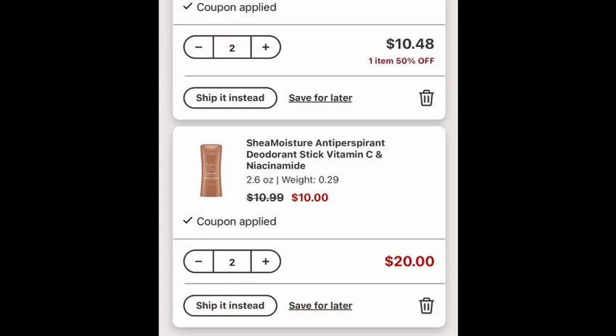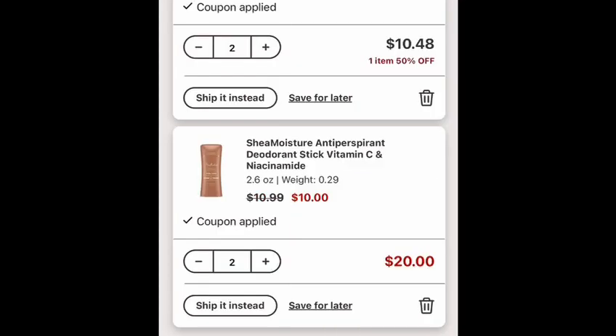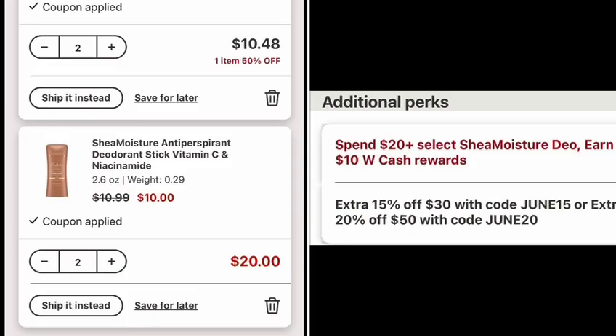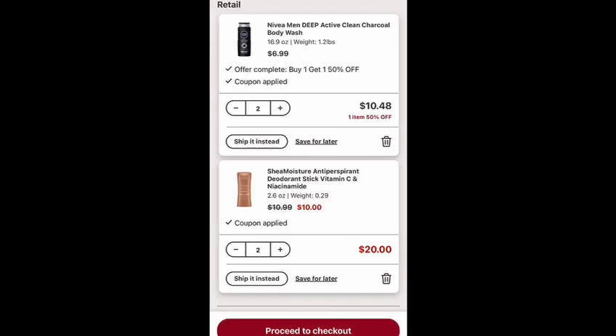Next, I added two Degree deodorants priced at ten dollars each, so two of them cost me 20 dollars. I have a three dollar digital coupon, so I'll pay 17 dollars and earn ten dollars in Walgreens Cash. The final cost will be seven dollars, or three dollars and 50 cents each.